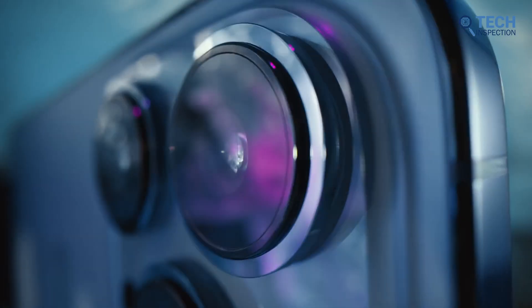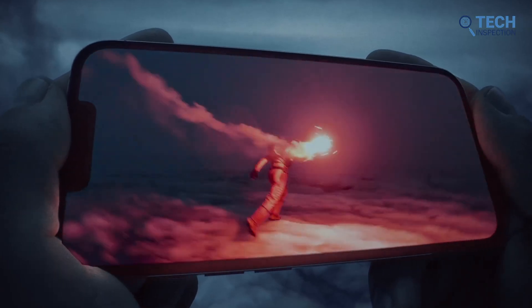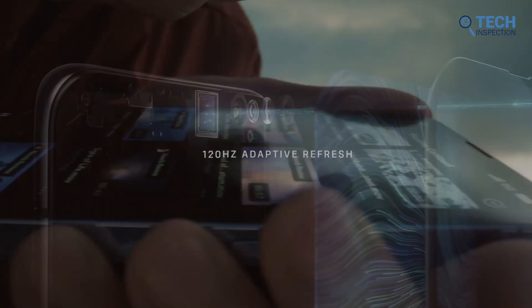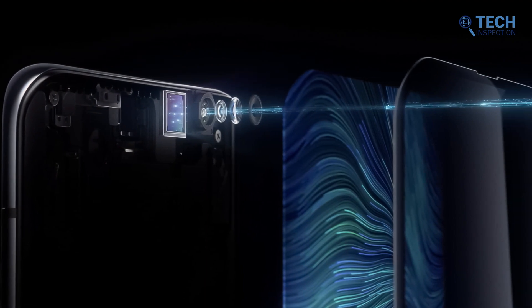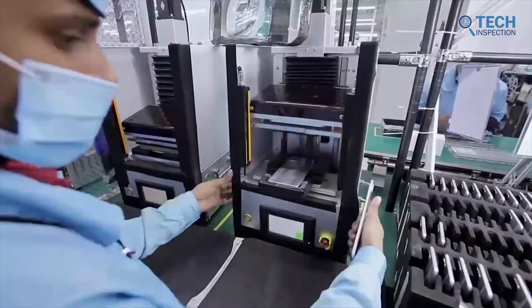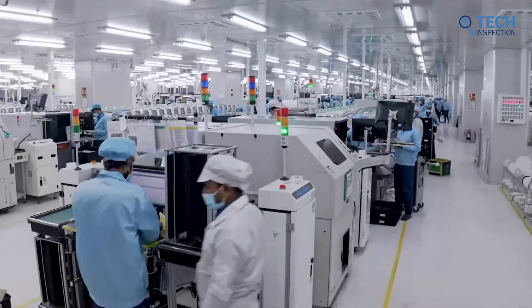With technological advancements, especially in the smartphone sector, we are beginning to see ideas in action that a few years back we couldn't even imagine. One such technology is under-display cameras, which work exactly how they sound like. But unfortunately, the tech could have actually used some more time in the oven.